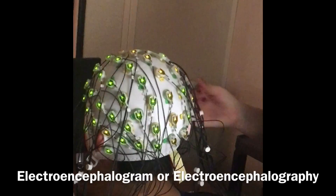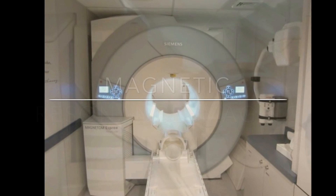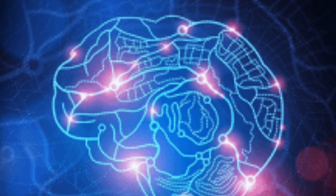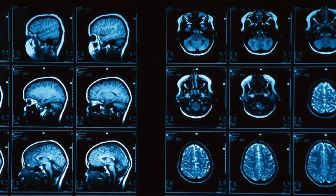To start off, EEG stands for electroencephalogram, or electroencephalography. An MRI stands for magnetic resonance imaging. The EEG measures the electrical activity your brain creates, and the MRI uses magnets and radio waves to create an image of your brain.